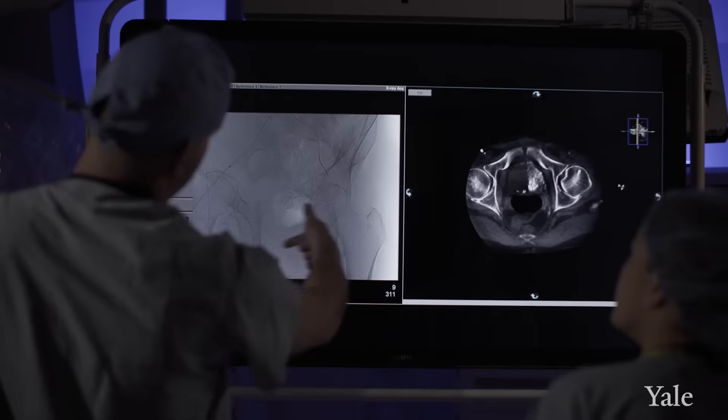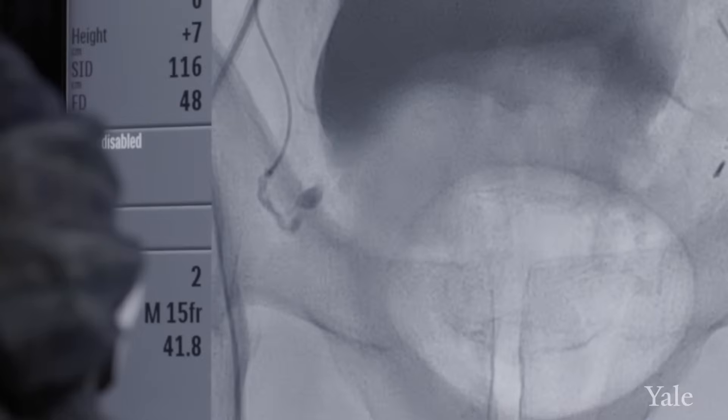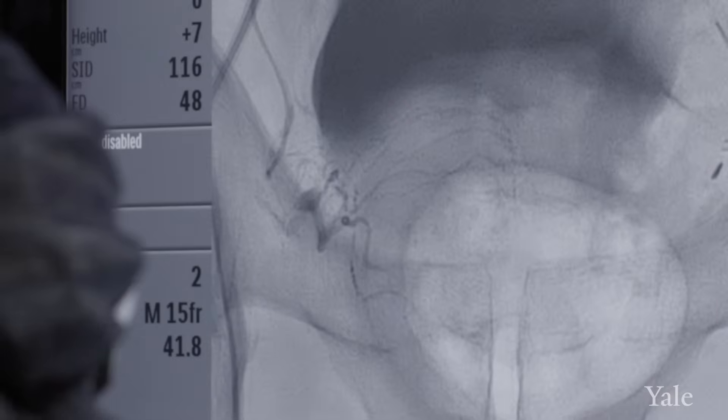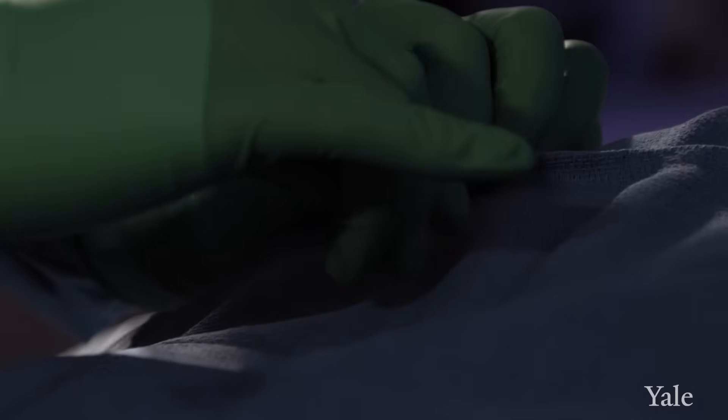We go through the blood vessels and then do what's called digital subtraction angiograms, where we basically map out the vasculature in order to identify the prostatic artery. There's a lot of variation from one person to another, so it doesn't always come out the same spot, which is why we need to do this imaging. Then we advance our microcatheter into the prostatic artery.